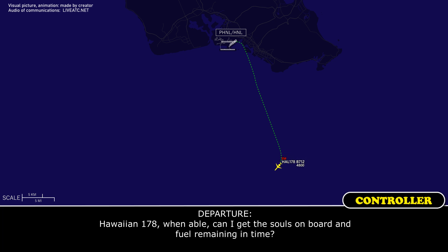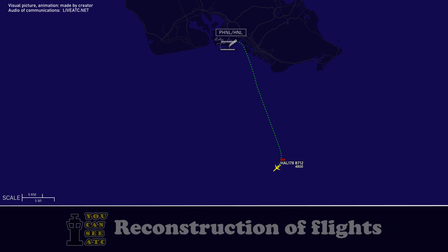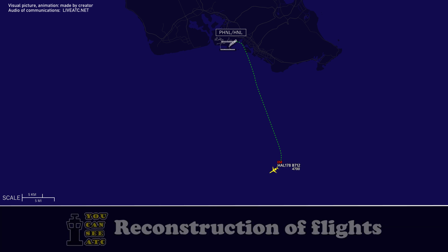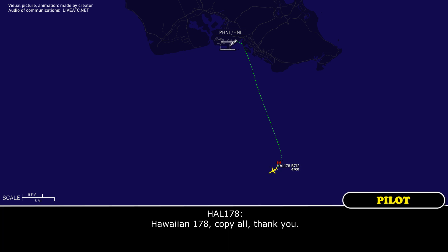HF-1-178, can I get the souls on board and fuel remaining? Yes, standby please. We've got 126 on board, roughly two hours of fuel on board. HF-1-178, copy all, thank you.